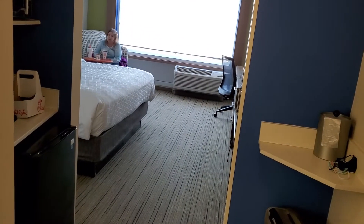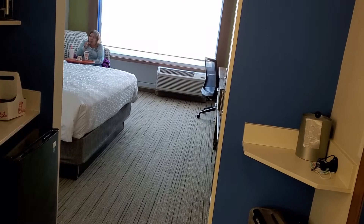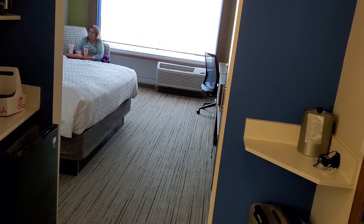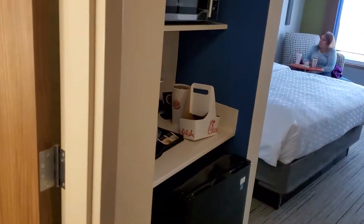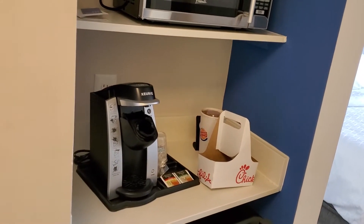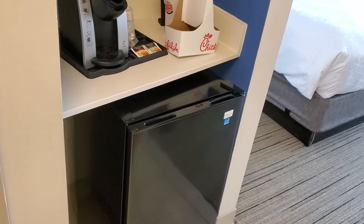What's up guys? This is a room tour of one of the suites at the Holiday Inn Express in Villarica, Georgia. When you walk into the room right here, to your left, you have a microwave and a Keurig coffee pot thing, a refrigerator.